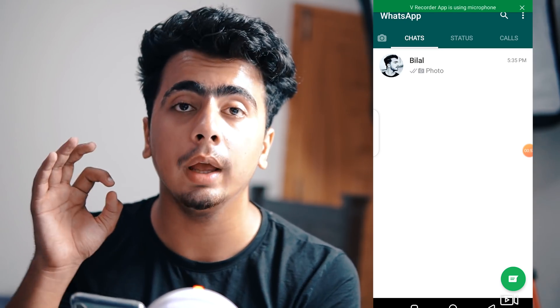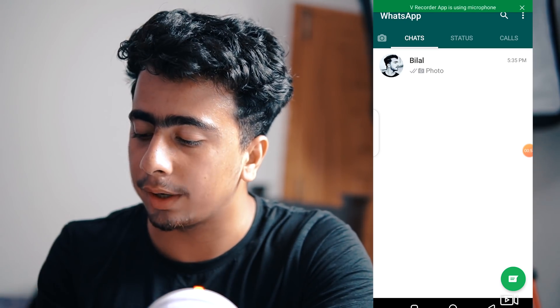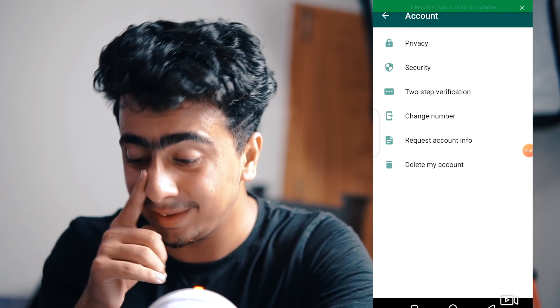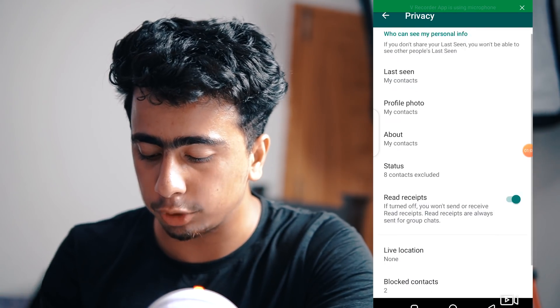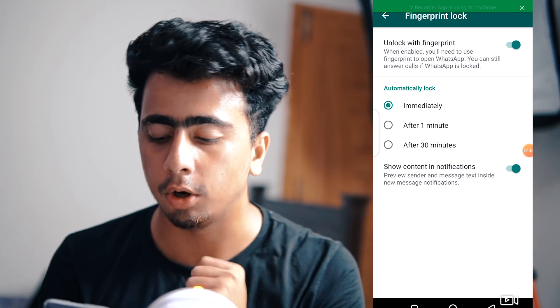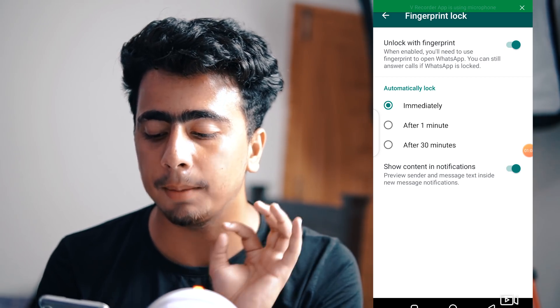Now, if we have to enable it, what do we need to do? You will go to Settings, then Account, then Privacy, and you will look for the fingerprint lock option there. You can see it immediately — you just want to click on it.